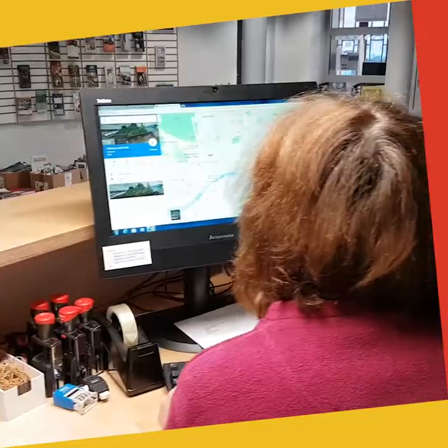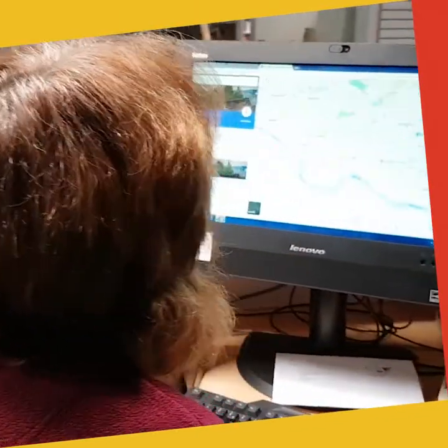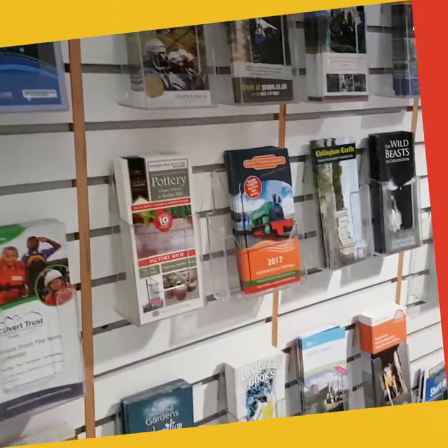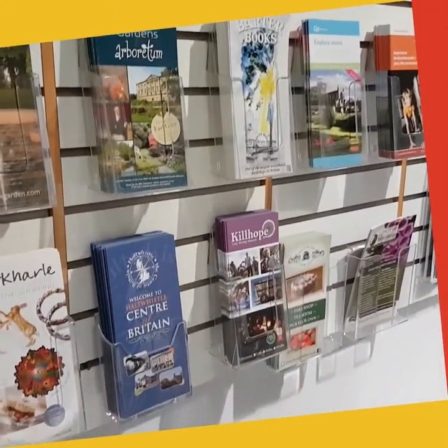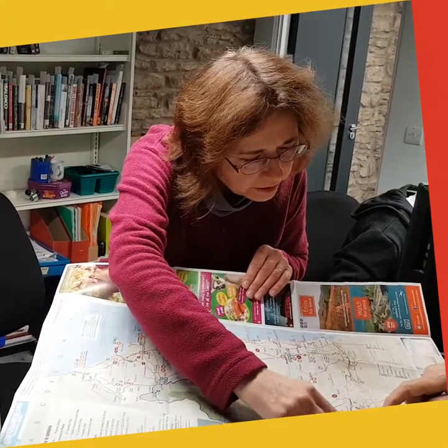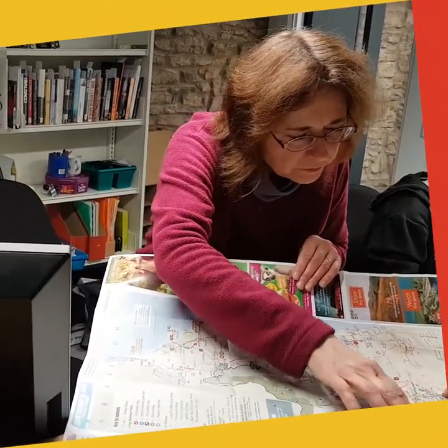We're also offering a full range of tourist information services here at the Queen's Hall, providing information about where to stay and what to do locally. As you can see we have a wide range of leaflets about our local attractions available to take away, but if customers require more detailed information our staff are immediately at hand to help.